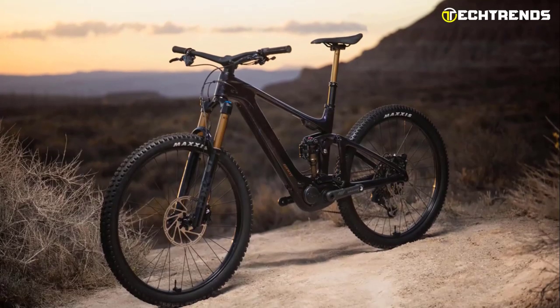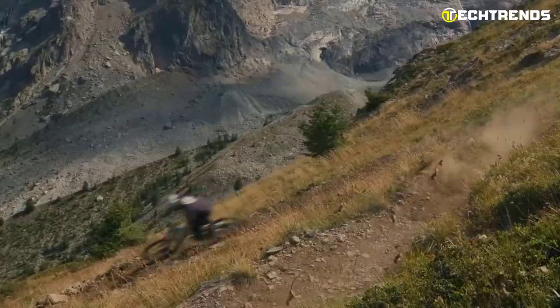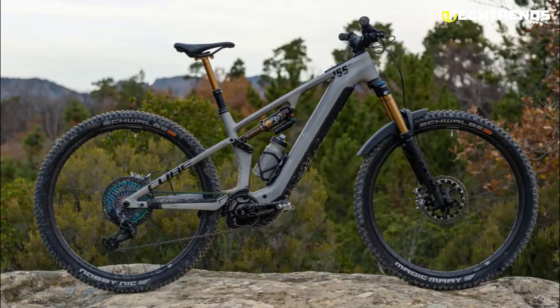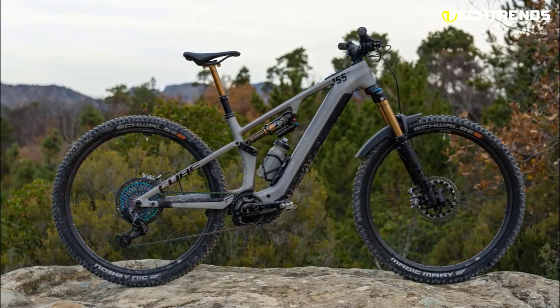Welcome to our YouTube channel, where we bring you the latest and greatest in electric mountain bikes for 2023. As technology advances and innovation pushes the limits, we are excited to showcase the top 5 new electric mountain bikes for this year.